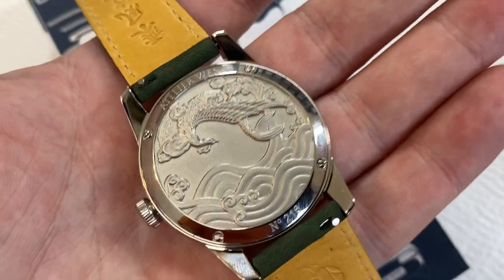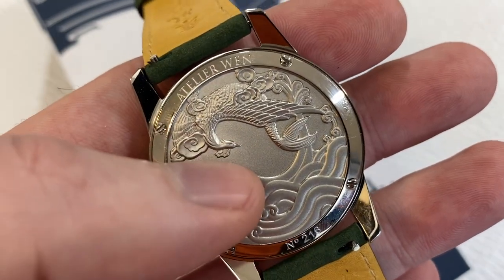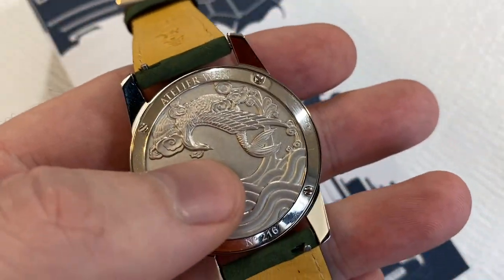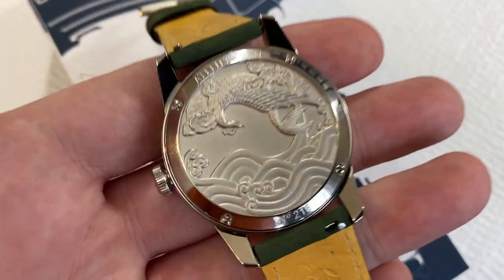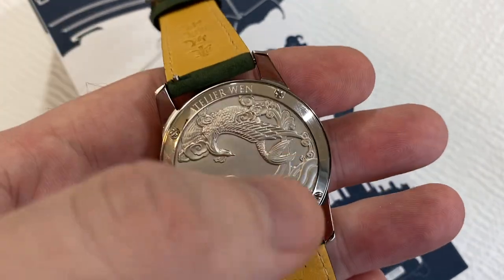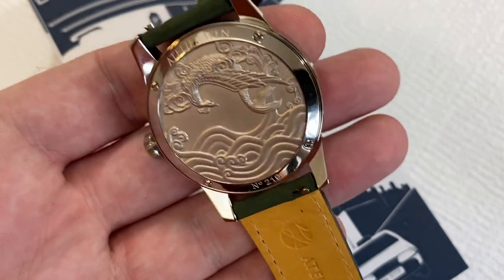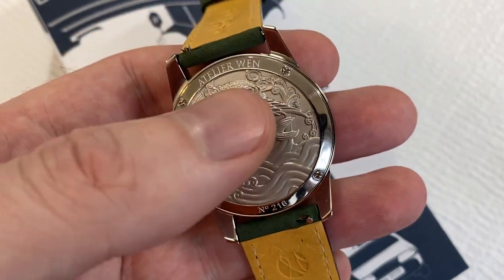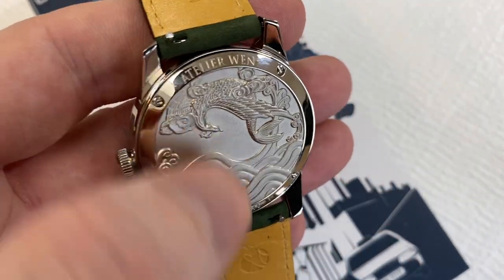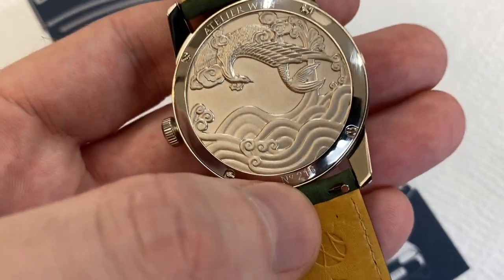Along with that, on the case back — which is one of the best examples of embossing I've seen from any company, let alone a micro brand — is what looks like a mythical creature. This is the Kun Peng, which is a character that is an allegory for yin and yang. You've got the Kun, which is an aquatic character, and the bird Peng. It's an allegory for yin and yang — two parts of a whole. The creature can transition between being a bird and an aquatic being, and that's the motif they've gone with on the back. They've got their name, Atelier Wen, four case back screws, and the serial number.